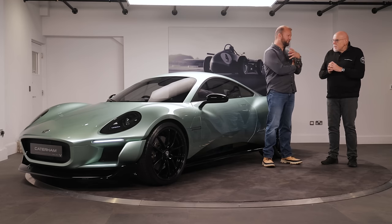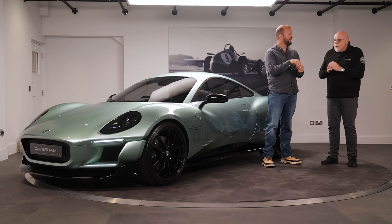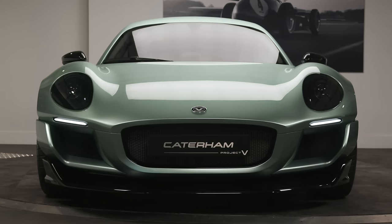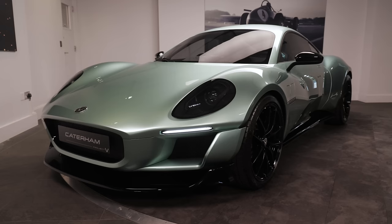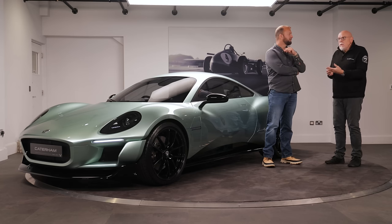So how do you translate Caterham-ness into an electric coupé without cycle wings and a really bad heater? The CEO explained: everything is focused on weight. The target is 1,190 kilos and every component has to justify itself from a weight perspective. For example, there's no frunk — no front storage tray — which saves 10–12 kilos straight away just by eliminating the fixings, seals, hinges, latches and the tray itself. The space freed up also gives more room for crash structure and suspension.